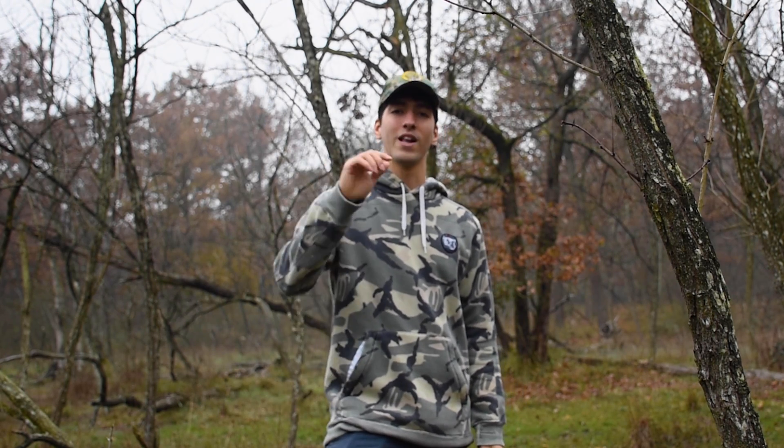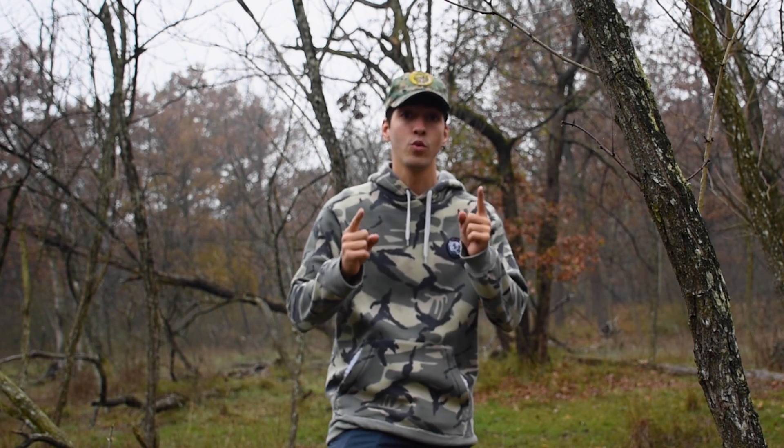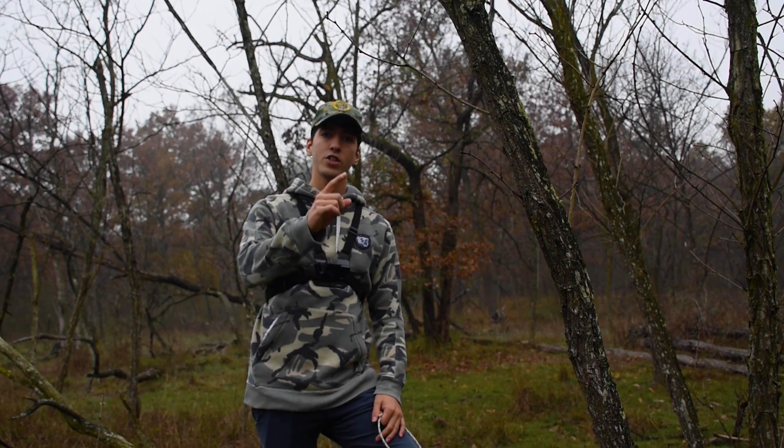What is going on guys, Nick here. Welcome to today's video. I'm going to show you the five best knots you need to know in case of an emergency or any survival situation, because these knots will save your life. Watch till the end to learn them. Let's go straight to the first one.